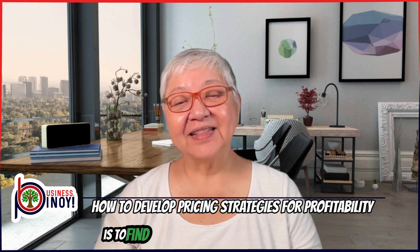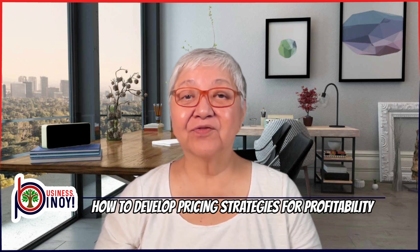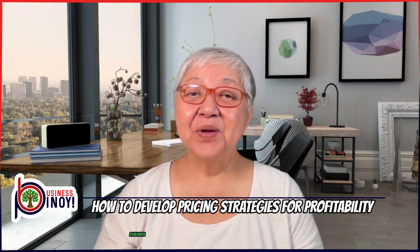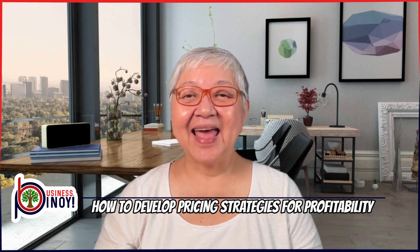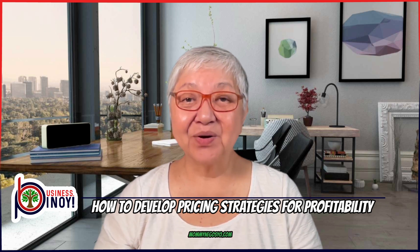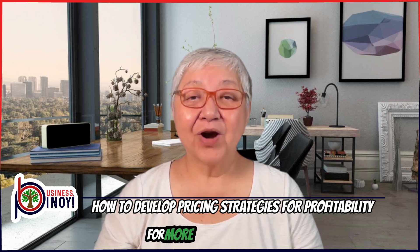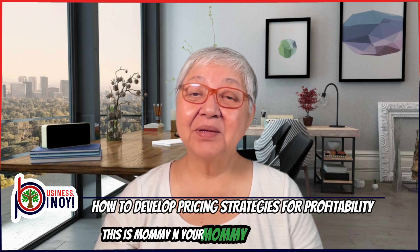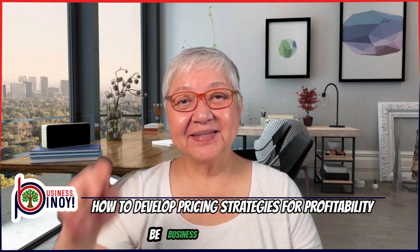All you need to do is find a pricing strategy that works best for your business. And if you're ready to learn more and take your business to the next level, remember to subscribe to my newsletter and free starter kit at maminegosyo.com for more insights and tips. Thank you for joining me today. This is Mami En, your Mami Negosyo, saying: be business-minded, Pinoy!